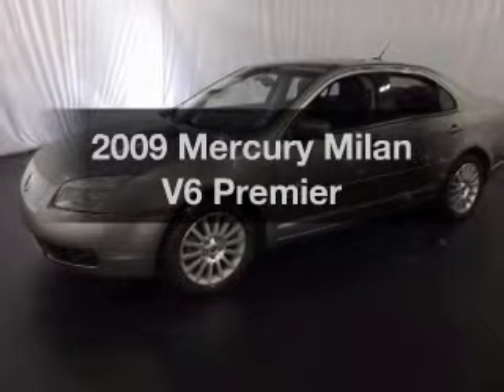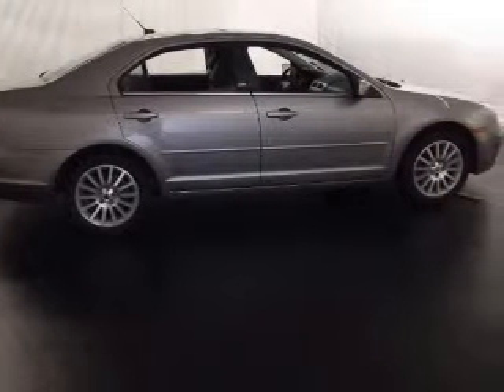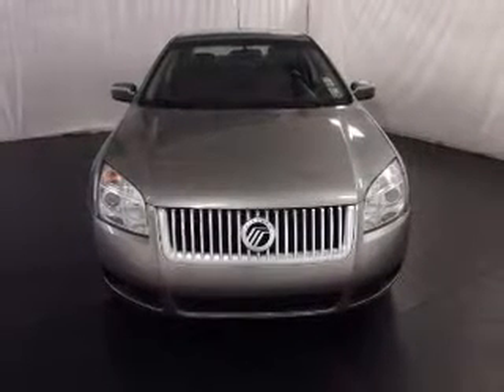Presenting the 2009 Mercury Milan — everything you need under one roof with this great vehicle. With a reliable six cylinder engine, the powertrain includes front wheel drive connected to a smooth shifting six-speed automatic transmission.